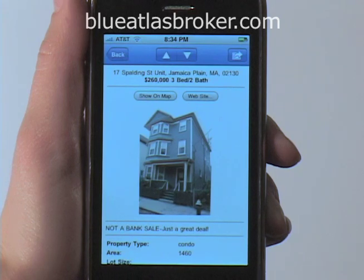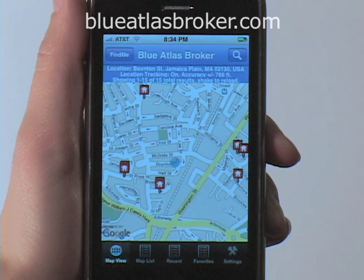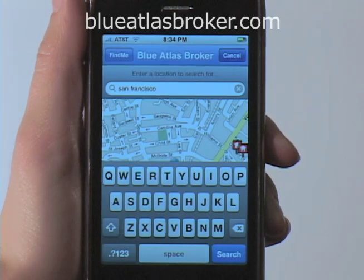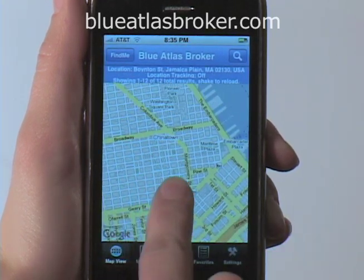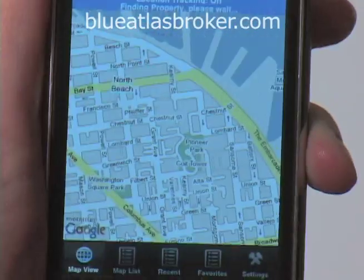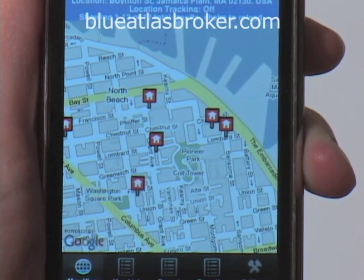But let's say I'm thinking about moving to San Francisco but I'm not there now. I can start my search over and simply type in a location or zip code, and Blue Atlas will display the results on a brand new map. I can zoom into a particular neighborhood, and if I shake my iPhone, it displays all the properties in that map area.